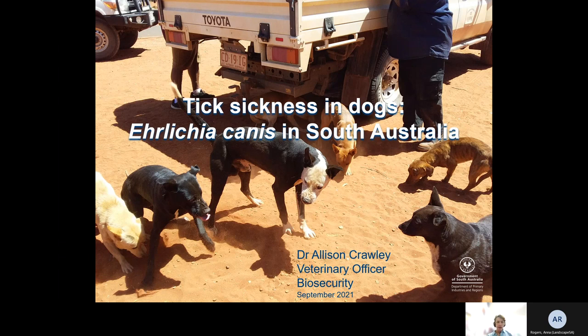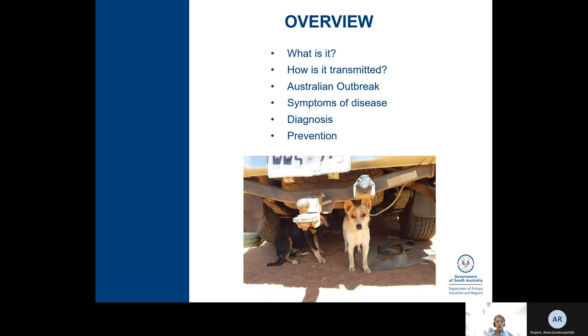Today I'm going to run through a new sickness that's been detected in Australia, loosely called tick sickness or also known as Ehrlichia canis, and what's happening in South Australia. I'll give you an overview of what it is, how it's transmitted, a bit of background about the Australian outbreak, what are the signs of the disease, how to diagnose it, and then prevention.